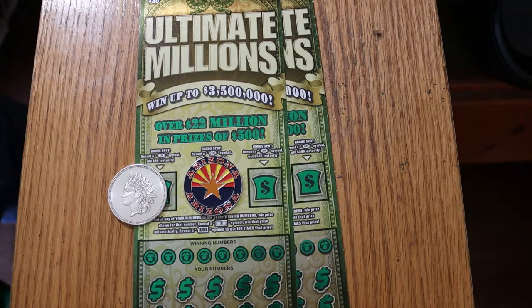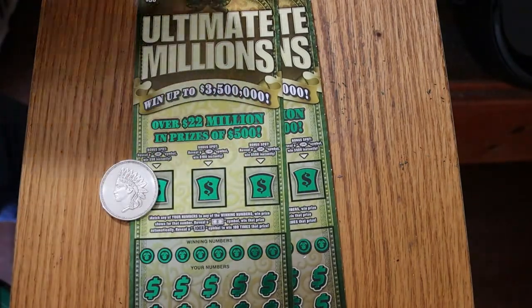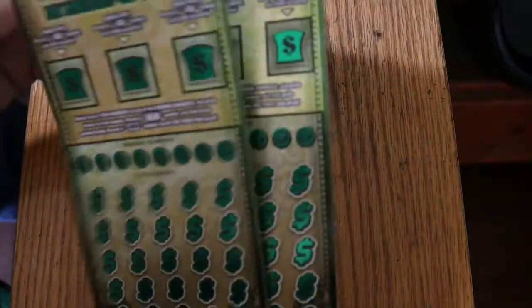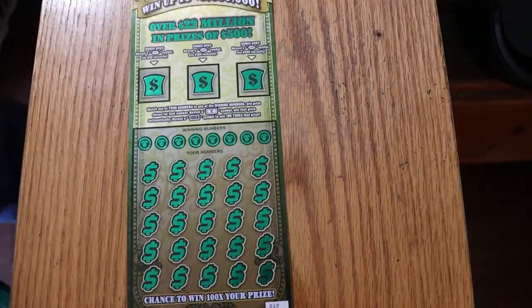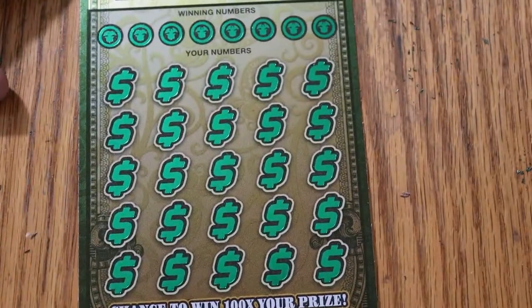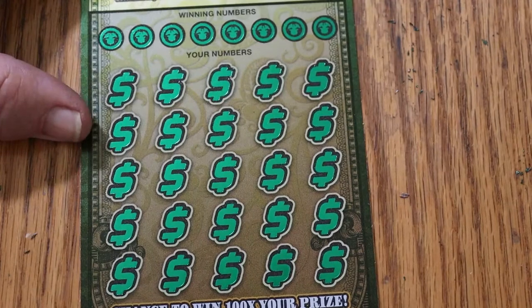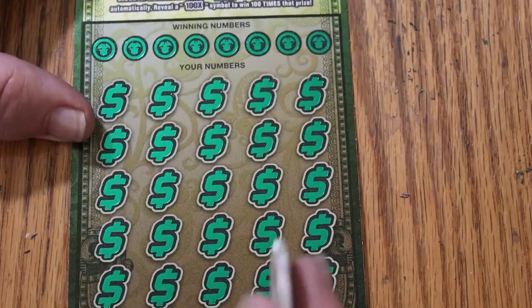Book numbers one two seven seven three four, and the overall odds are one in two point five three. This will be a quick session — just two tickets — and we'll get underway here. There's a chance to win a hundred times your prize right there. We'll see — I'd like to find it.